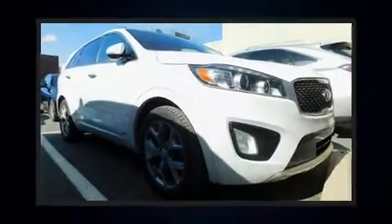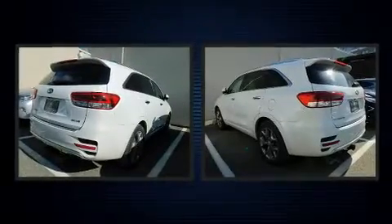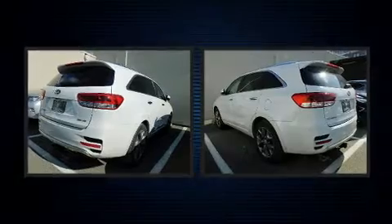You can expect a lot from the 2017 Kia Sorento. It features all-wheel drive versatility, an automatic transmission, and a three-liter six-cylinder engine.